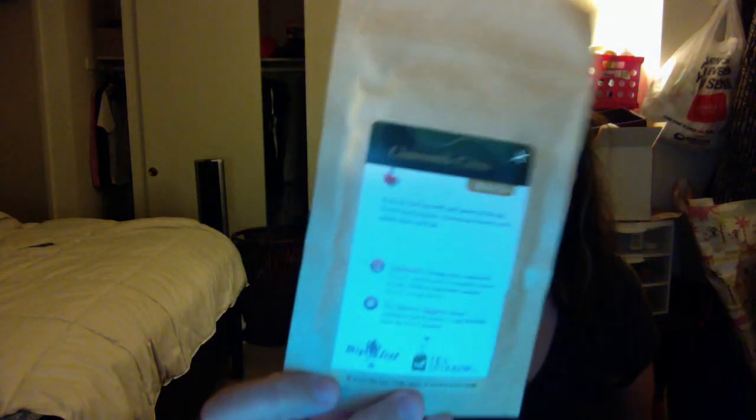This one is a Chamomile Citrus Herbal Tea by Myleaf. Myleaf is like one of the best brands around and most convenient to buy, so that's really awesome. And to get a whole package, that is just really cool. And then the last one is Red Rocks Herbal Robust Tea, which is by The Tea Spot.